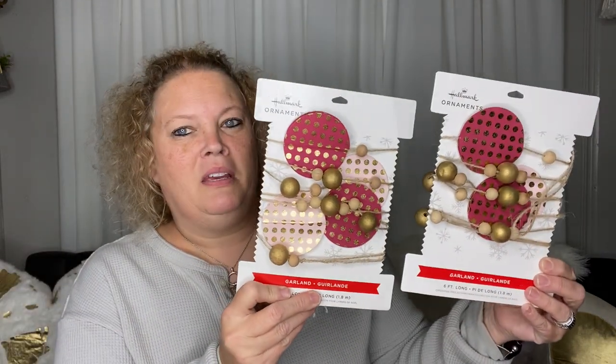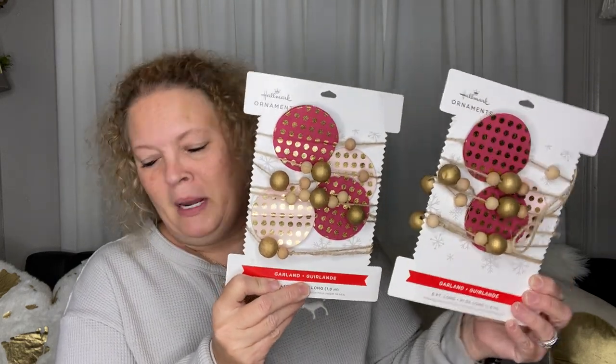I also got these garlands. I thought they might even be cute for Valentine's Day — I'm not sure, but I went ahead and picked them up. They just had two. Let me see what they were on the receipt... Looks like they were $12.99, so a dollar 30 for each of these. That is awesome!